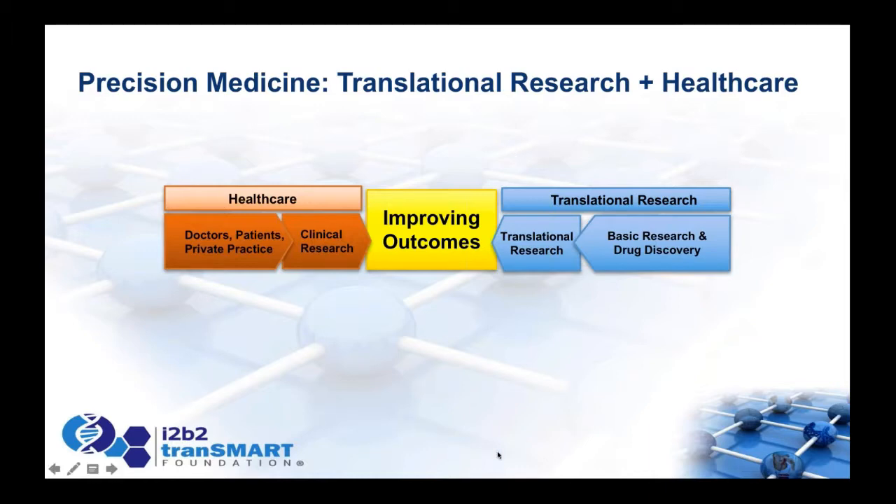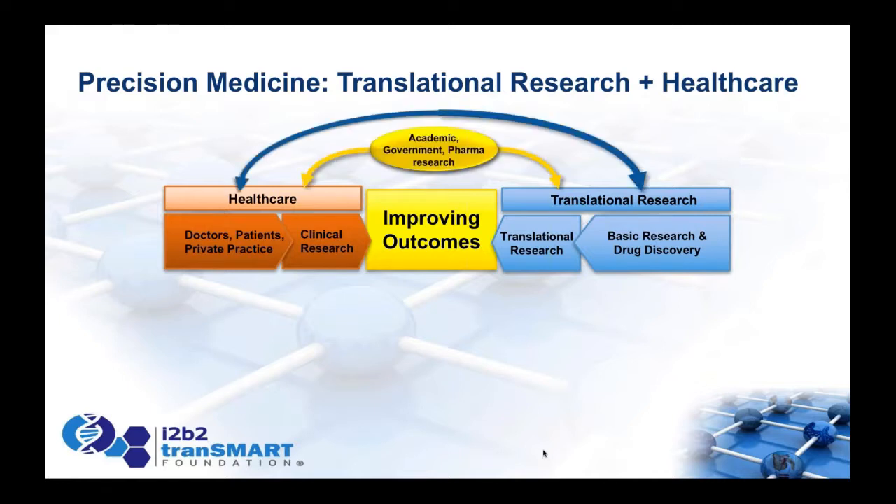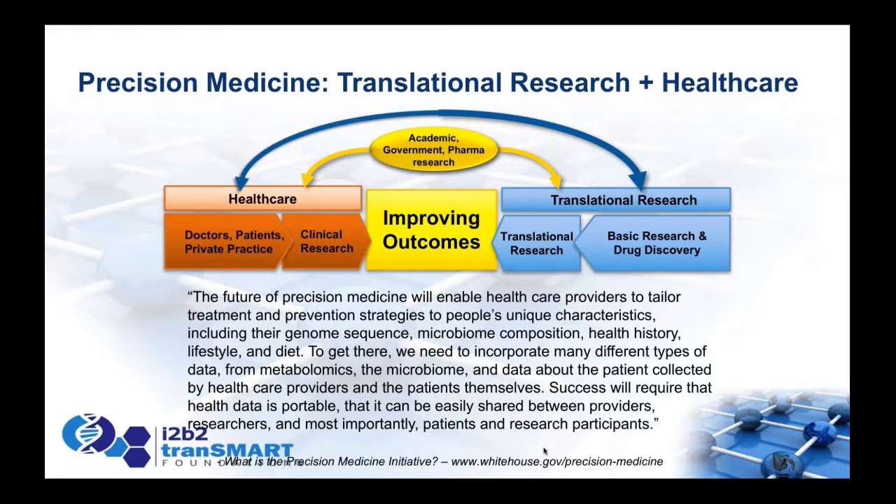What we intend to build is that very large overlap — that is the ethos and mission for the i2b2 Transmart Foundation. Our goal is to connect these domains: not just translational research with clinical research, but also academia, government, nonprofits, and industry into a single integrated group. The key elements of precision medicine are to more effectively treat each individual patient based on the mechanism of their underlying disease.